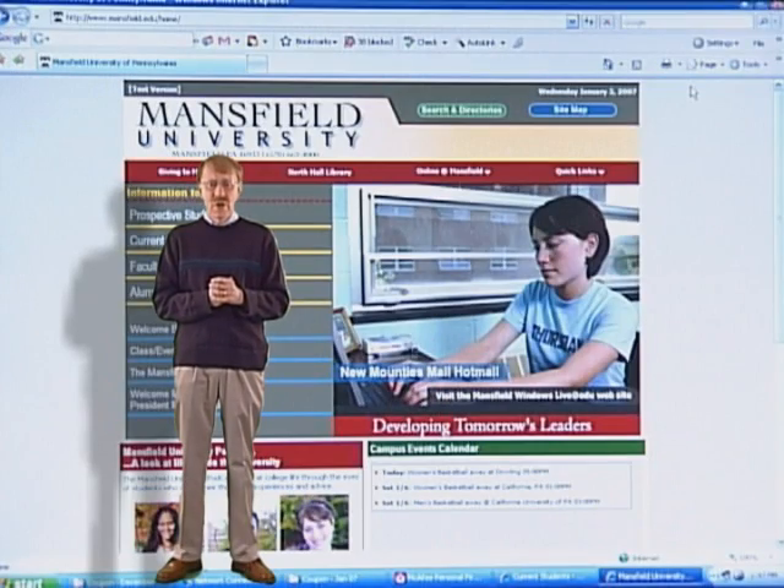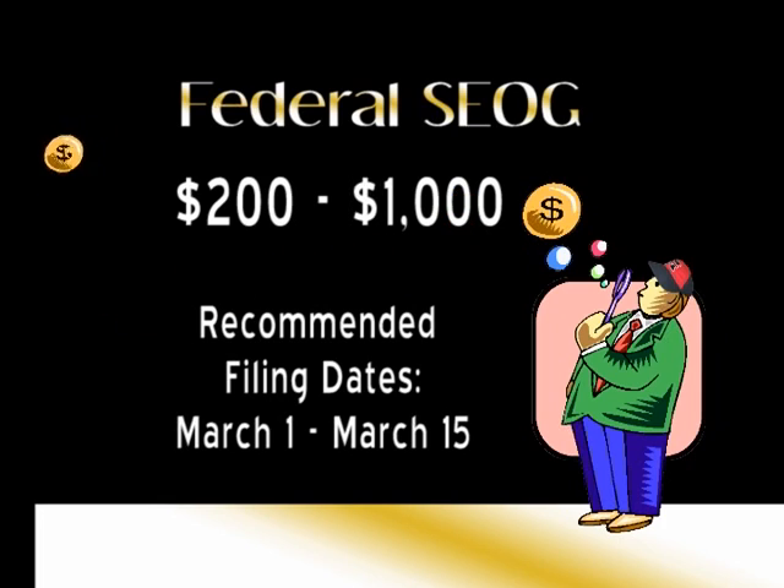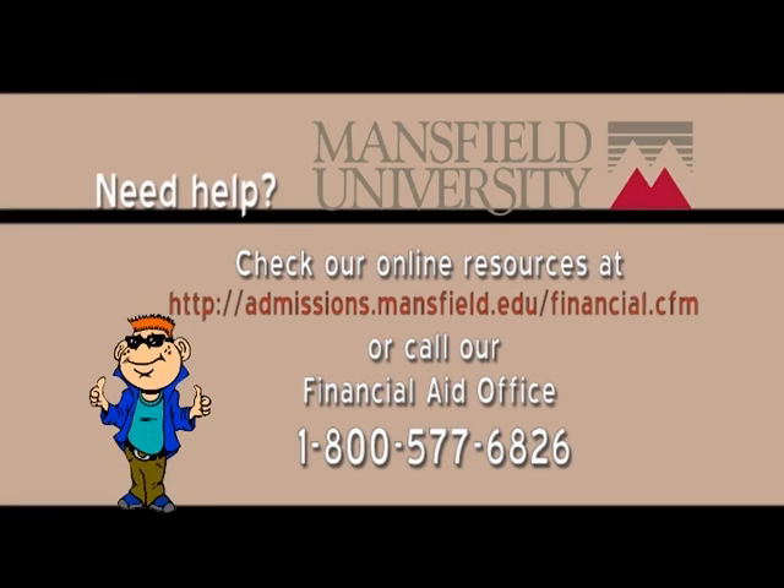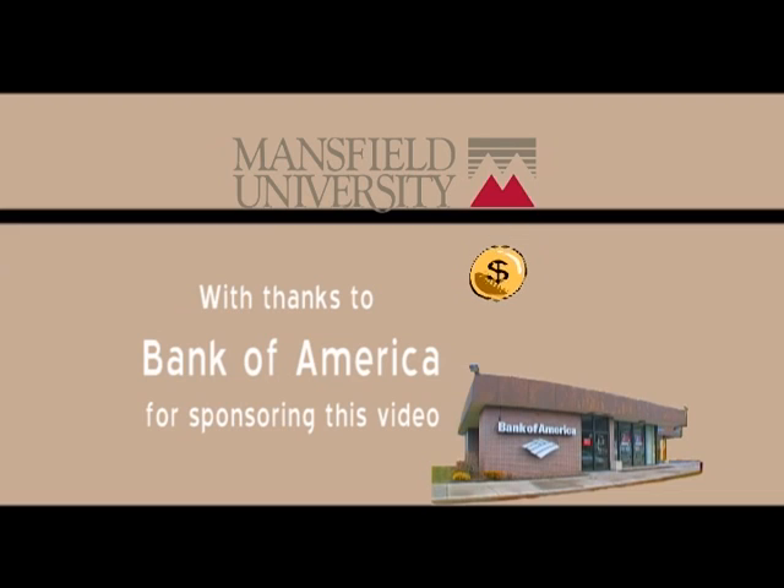A student would also be eligible to be reviewed for a grant through the school called the SEOG, or the Supplemental Grant Program. The only catch is, for the SEOG supplemental grant money, you have to be eligible for the federal Pell Grant for SEOG consideration. And that's it. Thank you.